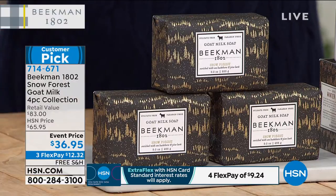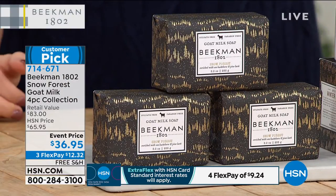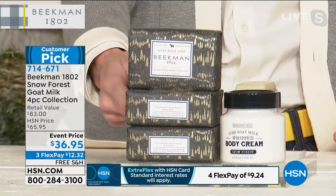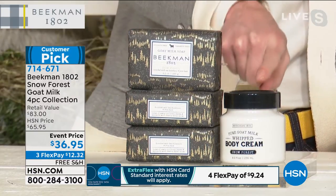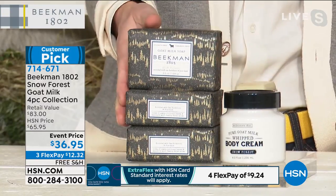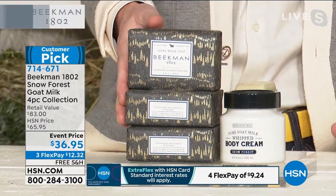It's this wonderful woodsy scent of the crisp Fraser fir and the beautiful snow — when you breathe in that winter air and feel the freshness from it, that's what we captured in this. You're getting three of the half pound sized bars of goat milk soap. Each bar lasts about eight weeks. The bars of soap are the number one selling beauty product, not only in the Beekman line, but all of HSN.